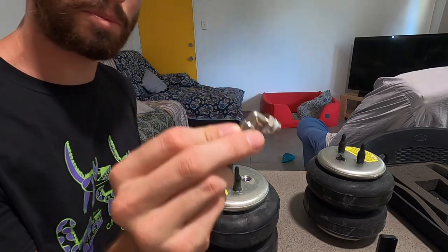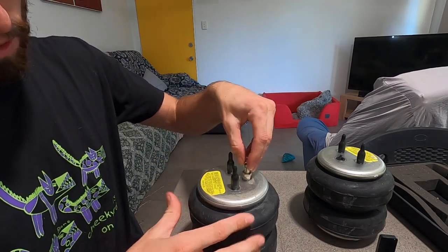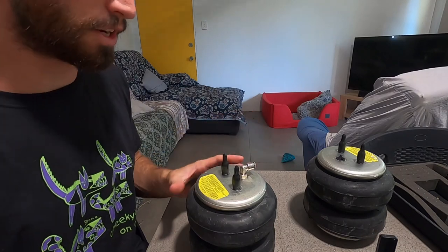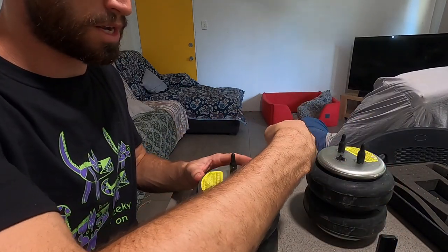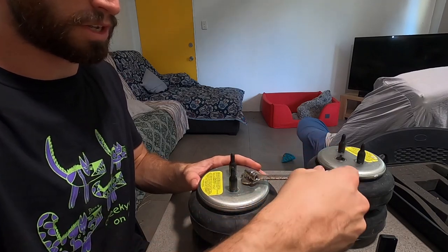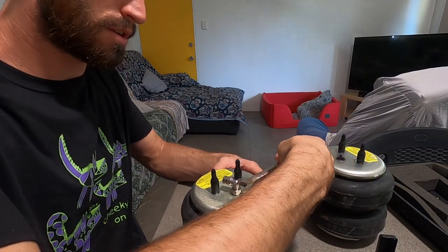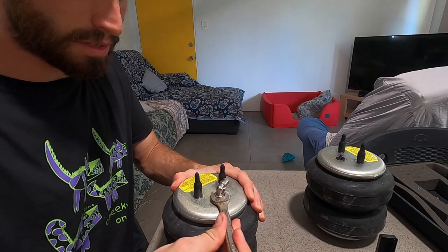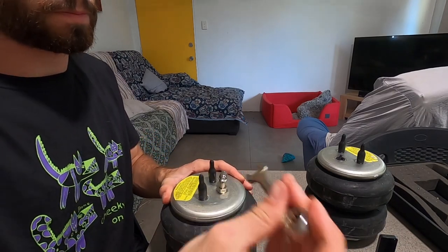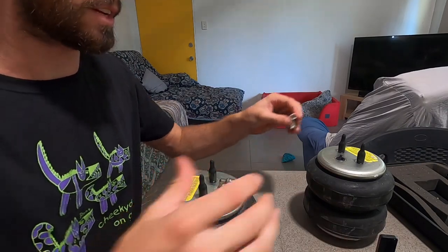So the first step is to fit these little elbow fittings into the actual airbag itself. Spin until the o-ring is in contact and then go an extra three quarters of a turn. Then you spin that to that and repeat with the other side.